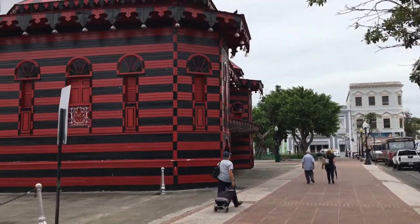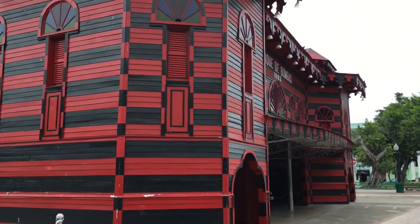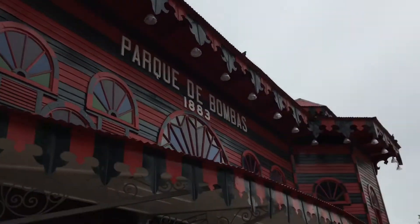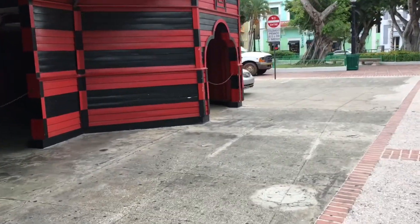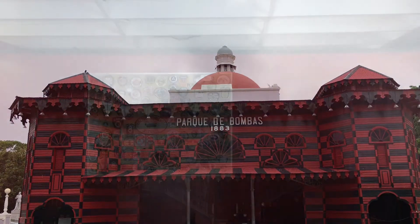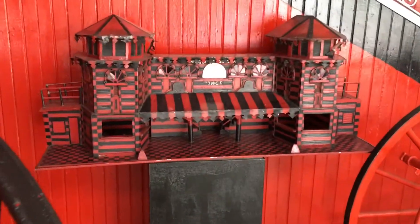So we're in Ponce and this is the first ever firehouse in Puerto Rico — the oldest firehouse — and it's been turned into a museum now. We're going to see if we can go inside. Okay guys, so we came inside Ponce's first ever firehouse and we're going to give you a little tour. Here's a replica of the firehouse.